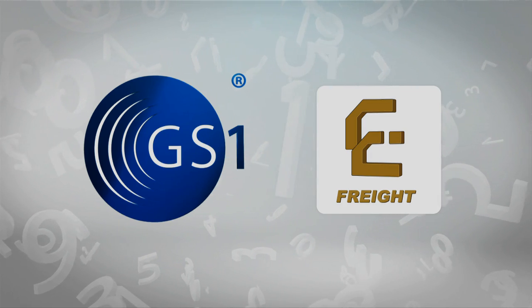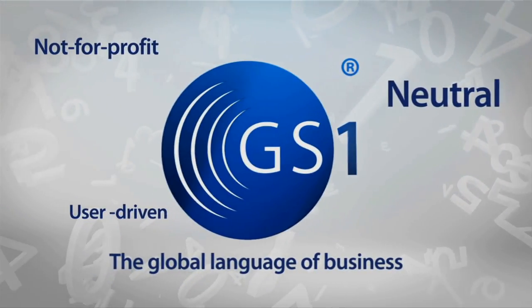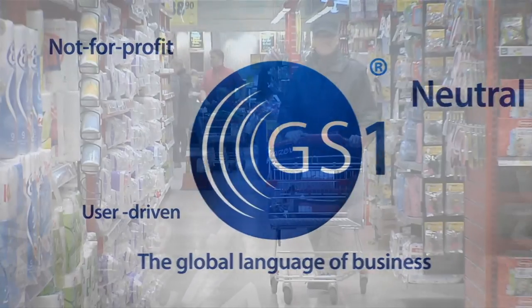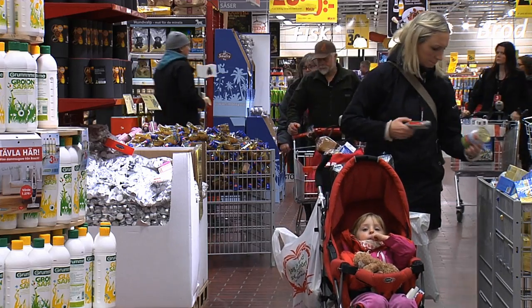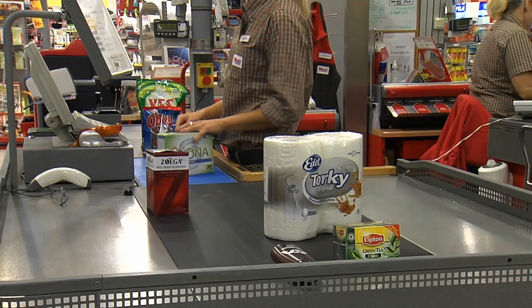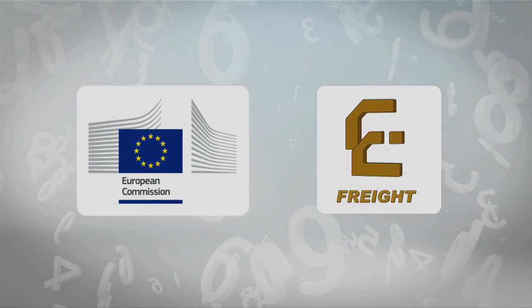With GS1 standards, stakeholders know exactly where products are at any point in time along the supply chain. They give stakeholders the needed visibility so that products are available when consumers want them.